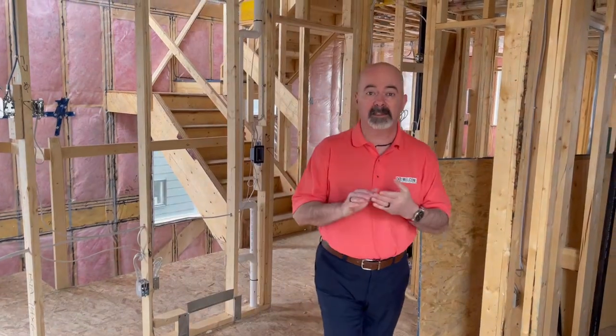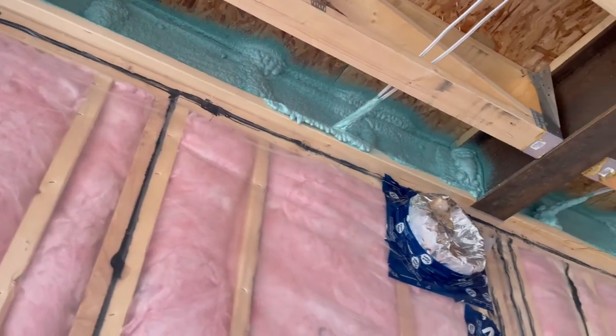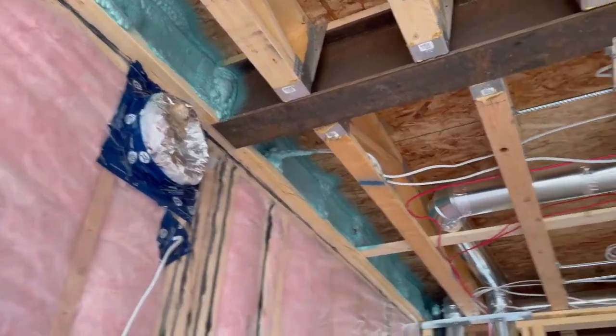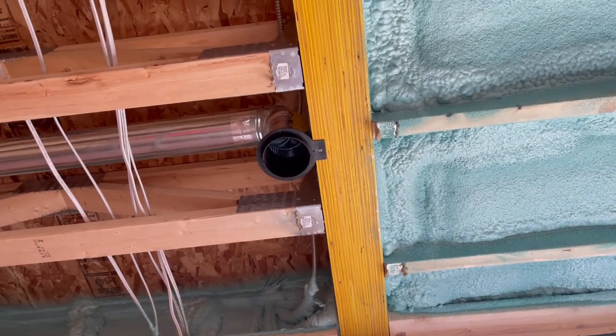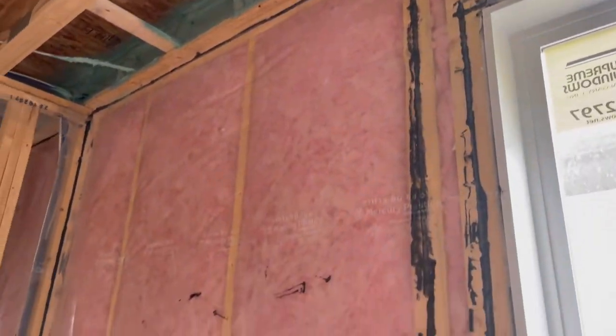One of the benefits of building with us is something called spray foam insulation. We use a heavy spray foam insulation in all of our rim joists and all of our side areas. If you just pan up — right up in here — that lovely green foam is spray foam insulation. It puts a nice R-26 value into your wall, and R-20 for the rest of the walls.